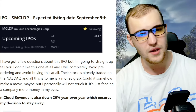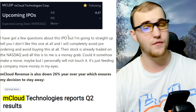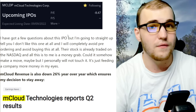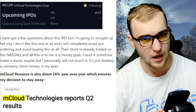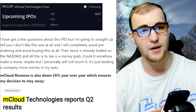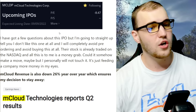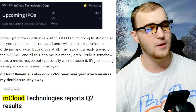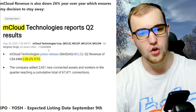First one: ticker MCLDP, expected listing date September 9th. I got a few questions about this IPO in my comment section — if you want to suggest any IPOs, comment down below. I'm going to be straight up: I don't like this one at all and will completely avoid pre-ordering it. This stock is already traded on NASDAQ under ticker MCLD, and to me this is just a money grab. The revenue is also down 26% year over year, which confirms my decision to stay away.